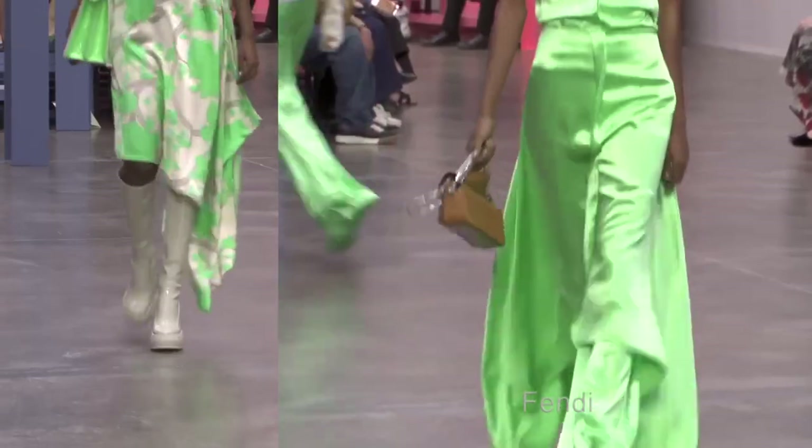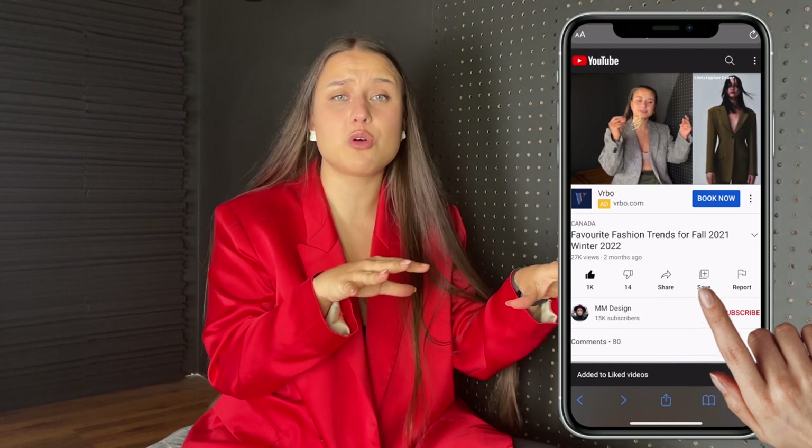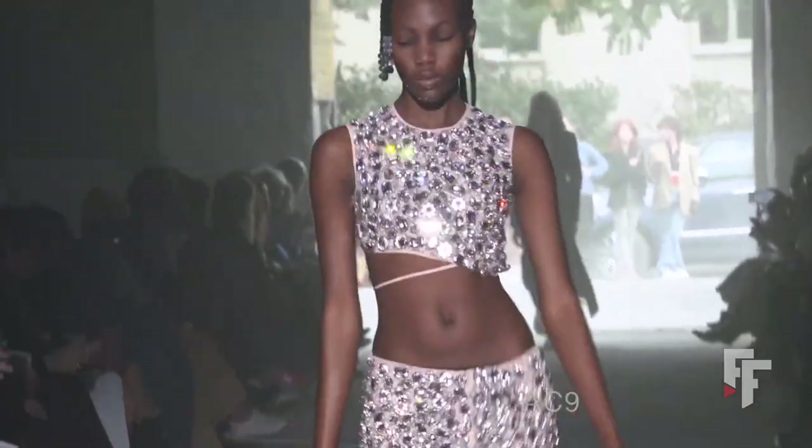If you're enjoying this content, please consider liking the video, leaving a comment, and subscribing. I do a lot more of these types of videos, and if you love fashion and love seeing it all organized at once, I'm your girl. Next up is shiny.